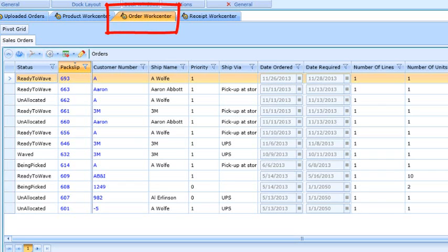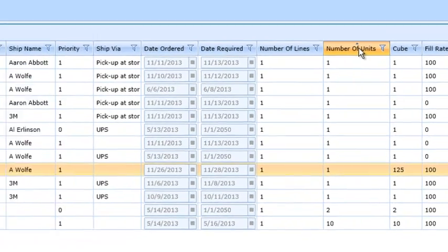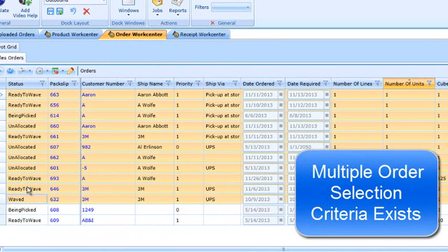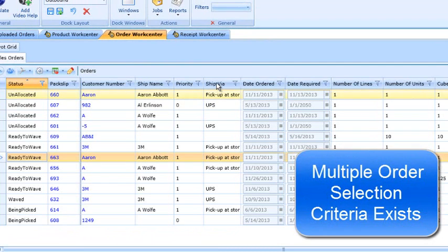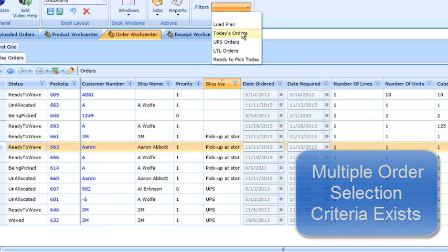Here we are looking at the order work center — essentially the dashboard allowing the warehouse manager to orchestrate the outbound processes in the distribution center. Each line in the grid represents a single outbound order. For example, you might want to filter your one-line, one-unit orders so you can assign those to a single picker all at once. Or you can break down orders into different regions for assignment to specific routes and delegate picking by truck route. You can also group all orders by status, ship via, or filter all orders scheduled for today.